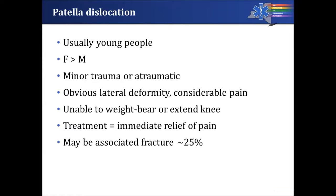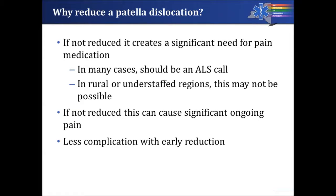There is an obvious lateral deformity right on top of the knee. The patient is almost always in considerable pain, can't bear weight, and can't extend their knee. If treated, there is almost immediate relief of pain. In some cases there may be an associated fracture — reported as 25% in one paper — however, in the case series we've reviewed, we have seen no associated fractures with a patella dislocation.